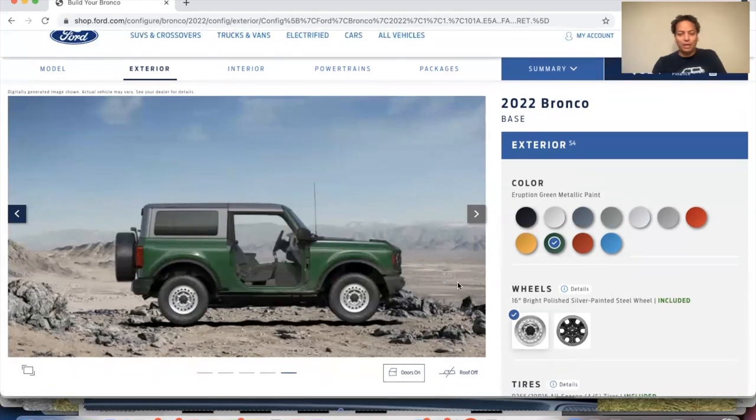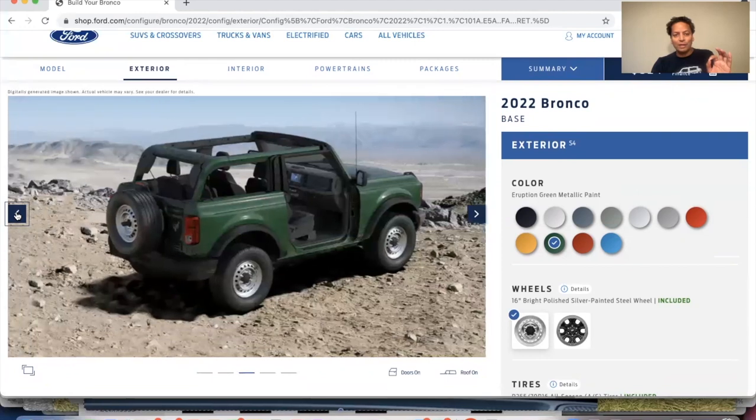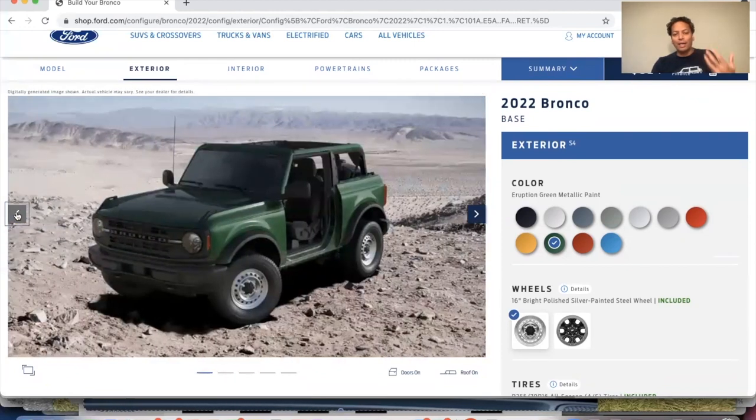Let's take the doors off and do the same thing here so you can kind of see. Let's take the roof off too, right? So this is the eruption green color on a Bronco. All right, not bad. I can't argue that it does look really nice to me, and it looks right for a Bronco.